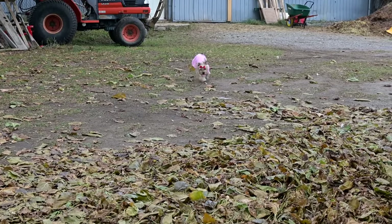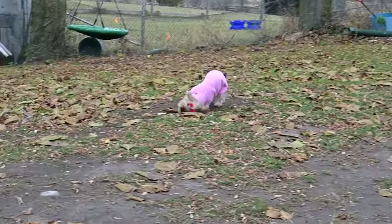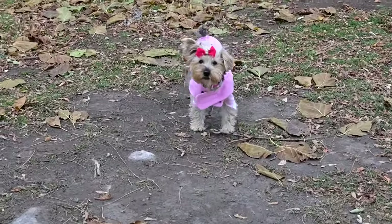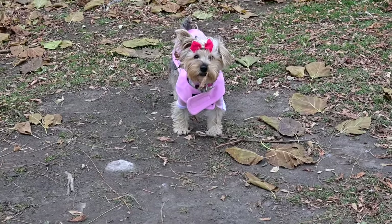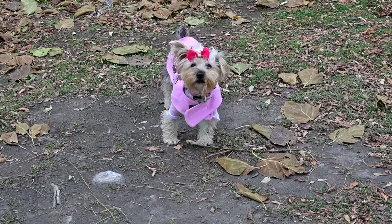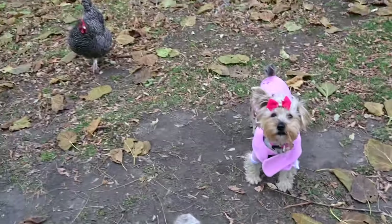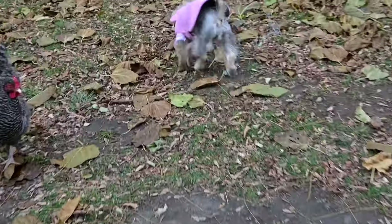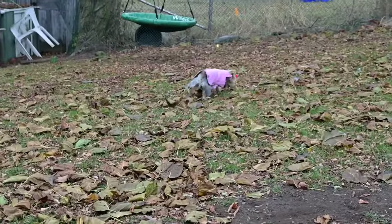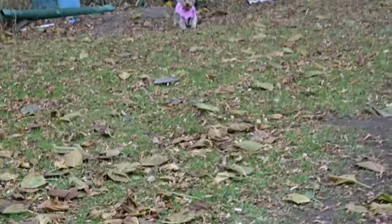Good morning guys, welcome to today's video! I just want to show you guys my beautiful pink princess, Ellie. Sit, sit, sit — you know how to sit! She has something in half of her face. Oh my gosh, oh no — you guys, look at her go! Ellie, come here!